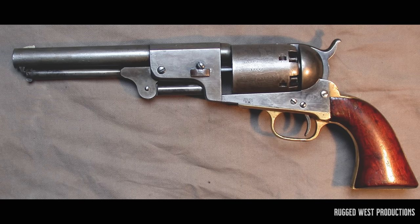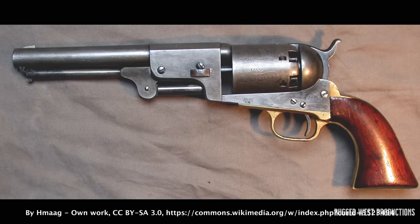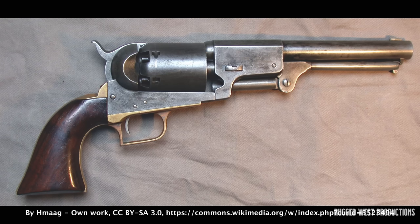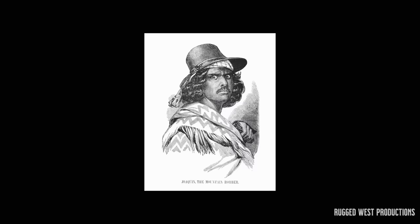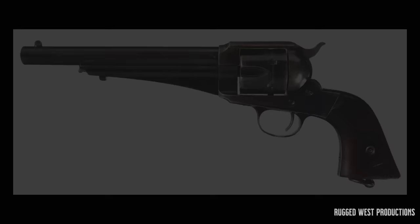The Colt Model 1848 Percussion Army Revolver is a .44 caliber revolver designed by Samuel Colt for the U.S. Army's Regiment of Mounted Rifles. The revolver was produced with several variations between 1847 and 1860. The Colt Dragoon became popular among civilians during the 1850s and 1860s and was also used during the American Civil War. The revolver's most notable user was Joaquin Morietta, also known as the Robin Hood of the West. It was also popular in literature, being featured in the book True Grit as well as the novel Lonesome Dove.